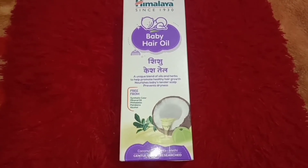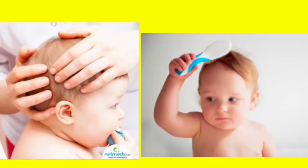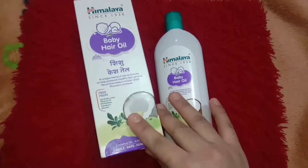Some of you might have already known that the Himalaya company has finally launched recently the Himalaya Baby Hair Oil, which helps in the growth of your baby's hair and nourishes the scalp properly.